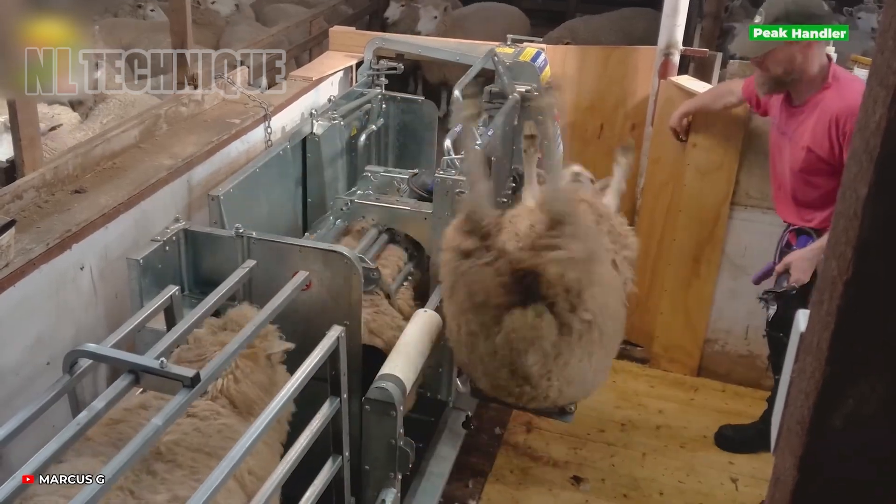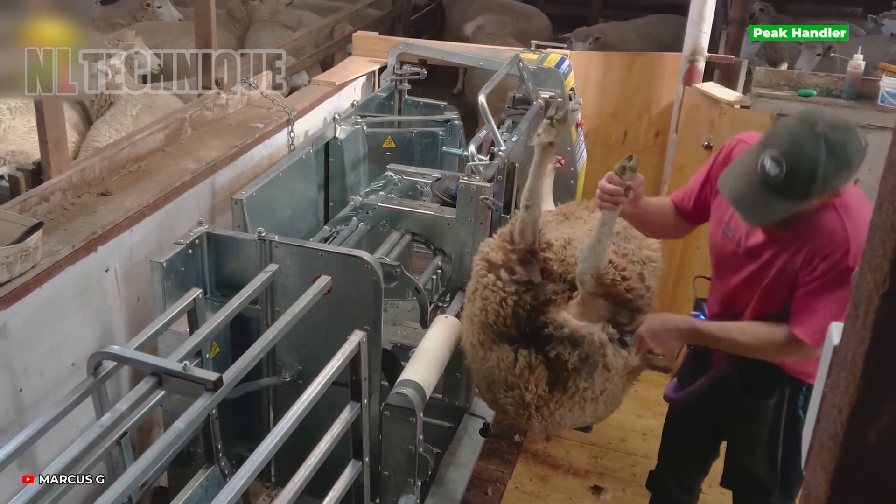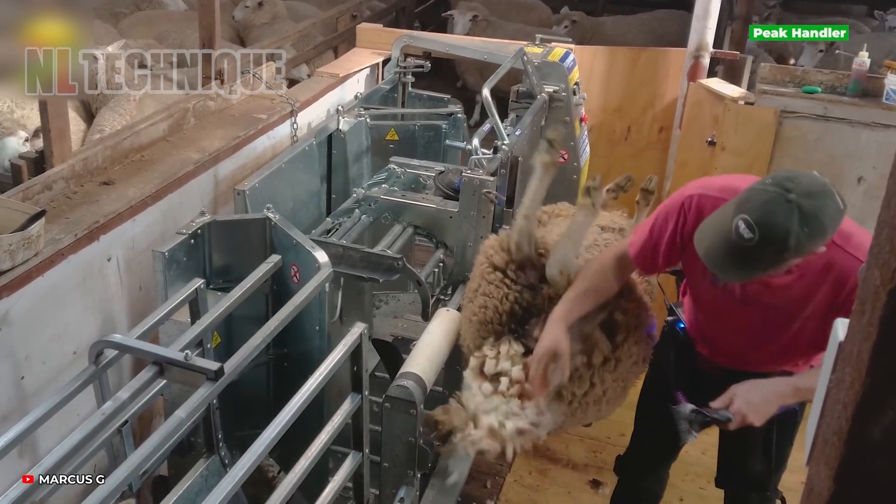Introducing the Peak Handler Sheep Handler, an enhanced tool ensuring secure and stress-free sheep shearing, ushering in efficient and humane practices.